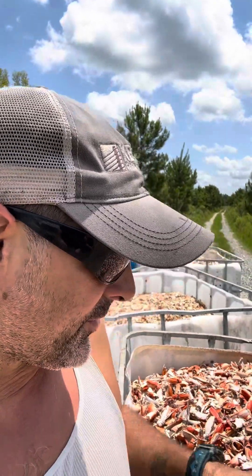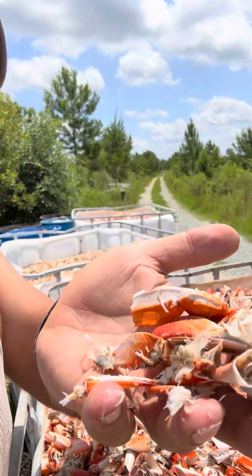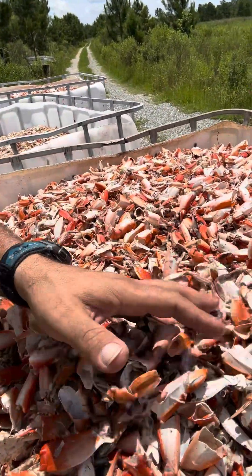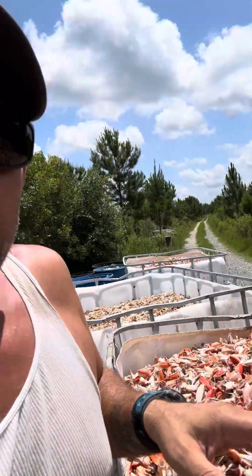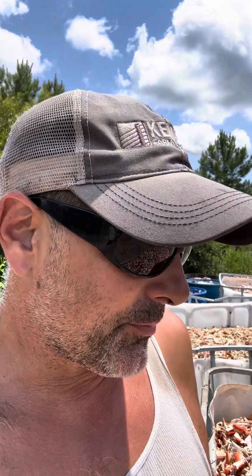The cool thing about this is that all of this crab shell coming in — not only are we composting it on farm to put out on our pasture to do all kinds of awesome things — we're growing more grass so we can graze more cattle.